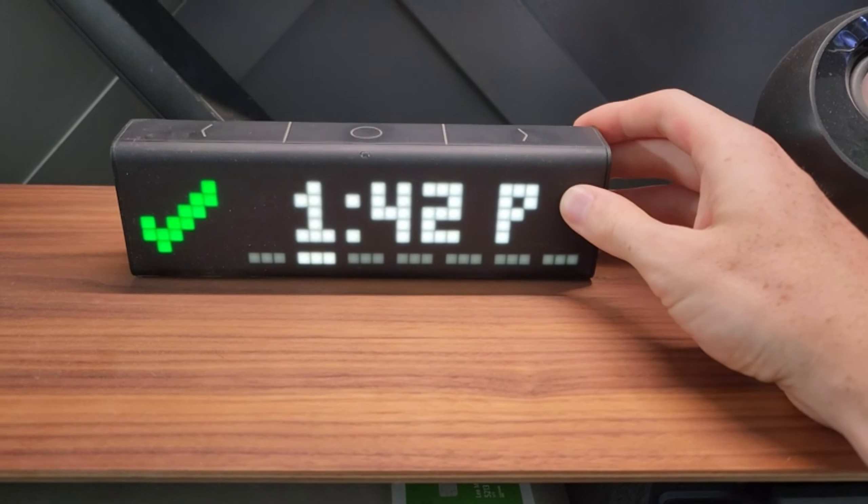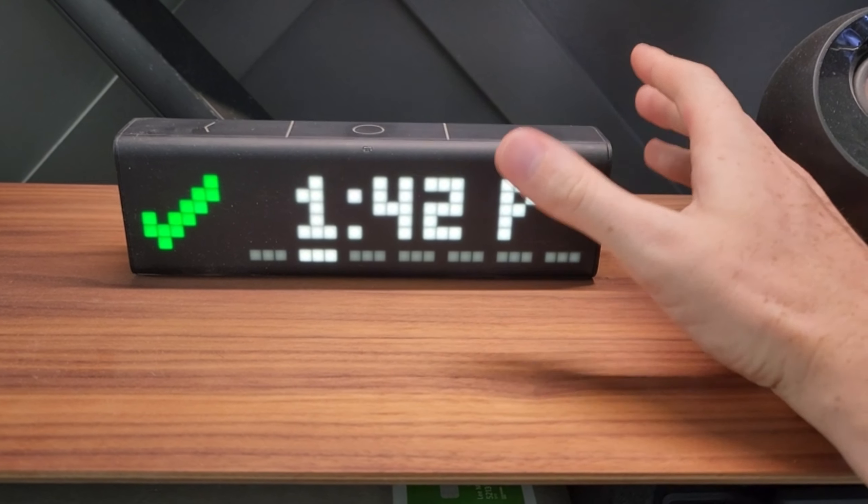Last but not least, we have a piece of tech that adds a touch of magic to your room. The Bonsai Levitating Plant Pot is a floating plant pot that's not only a piece of decor but also a conversation starter. It's perfect for small plants and adds a unique, futuristic vibe to your home or office.